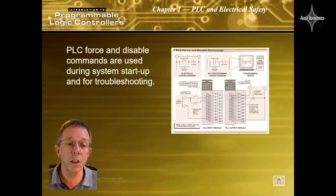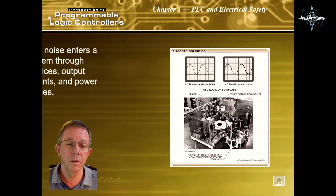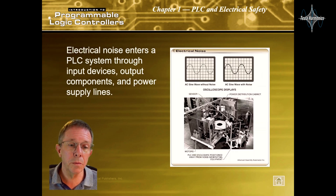PLC force and disable commands are used during system startup and for troubleshooting. Electrical noise enters the PLC system through input devices, output components, and power supply lines.